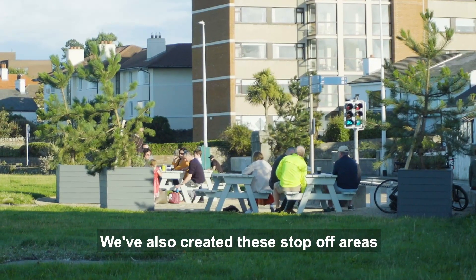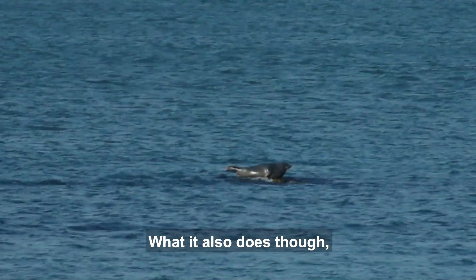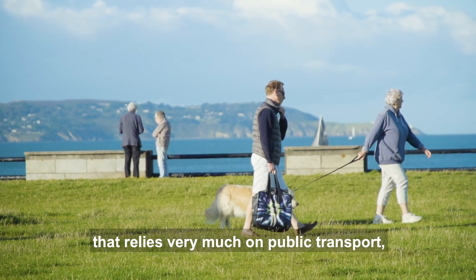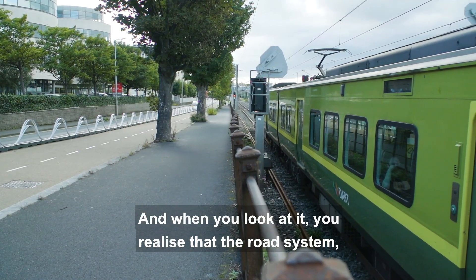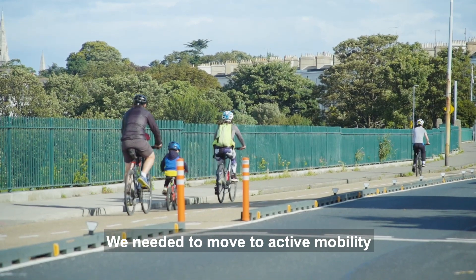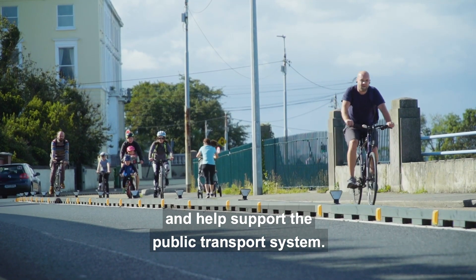We've created stop-off areas where people can come and stop with their families, have a picnic, and enjoy the views. It also breaks up the length of the route and makes it a much more enjoyable experience. This area relies very much on public transport — the DART or bus — and the road system was at capacity before COVID. We needed to move to active mobility and encourage walking and cycling to help get us through this crisis and support the public transport system.